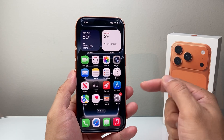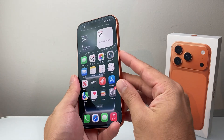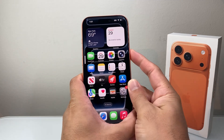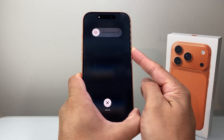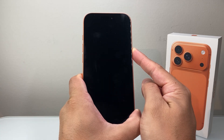Now let's say you did all that and it's still not working. The next thing you want to do is follow this step: you're going to quickly press and release volume up, volume down, and then hold down the side button until the screen goes completely black and the Apple logo appears. So I'll do volume up, volume down, then hold down the side button just like this. Keep holding and wait until the screen goes completely black, and once you see the Apple logo, let go of that side button.